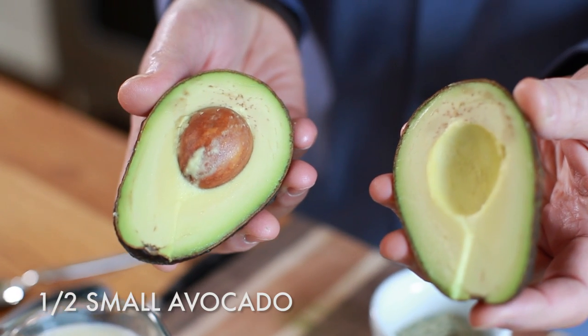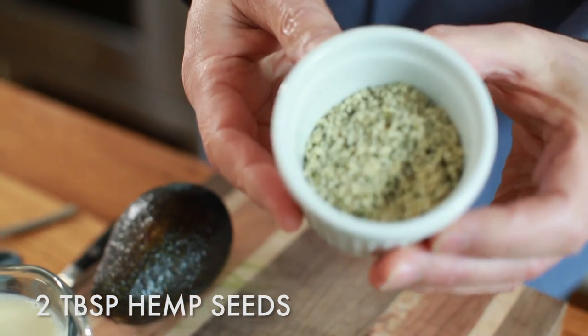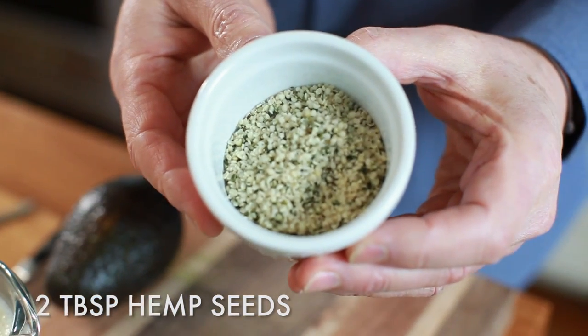First is avocado. Avocado is just a superfood — it's a great source of monounsaturated fats, it tastes good, it makes your smoothies creamy and delicious, and it's got all sorts of phytonutrients. And I've got hemp seeds, which are fabulous — a great source of omega-3 fats, great source of protein, and great source of fiber.